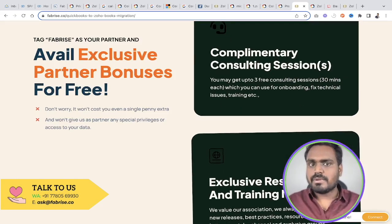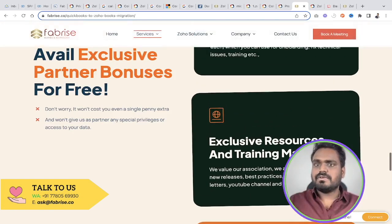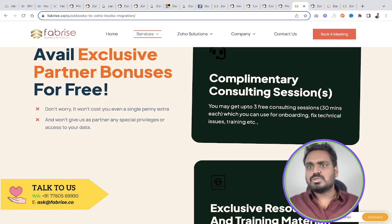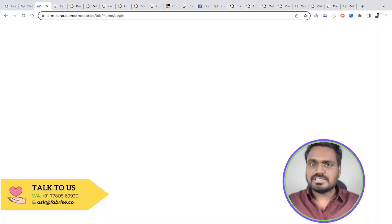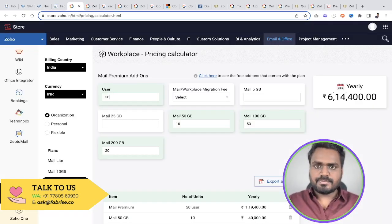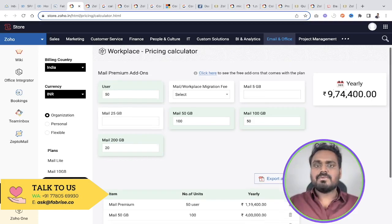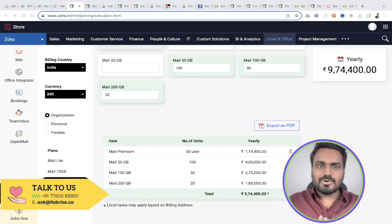If you need help with migration, we can assist for a nominal service fee. We provide exclusive training materials, training support, and post-implementation assistance for one year for free. Go ahead and book a consultation session if you want to understand the pricing structure, additional storage, or add-ons — we'll provide a price quotation for free. Thank you very much for watching, stay tuned for more content.